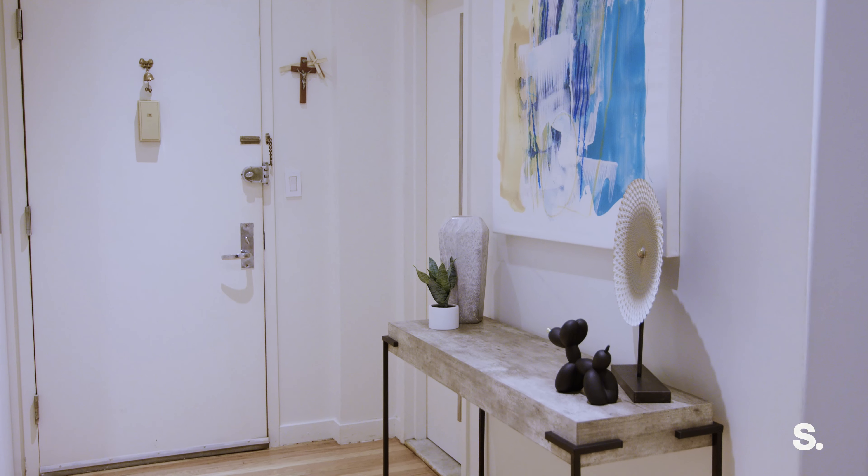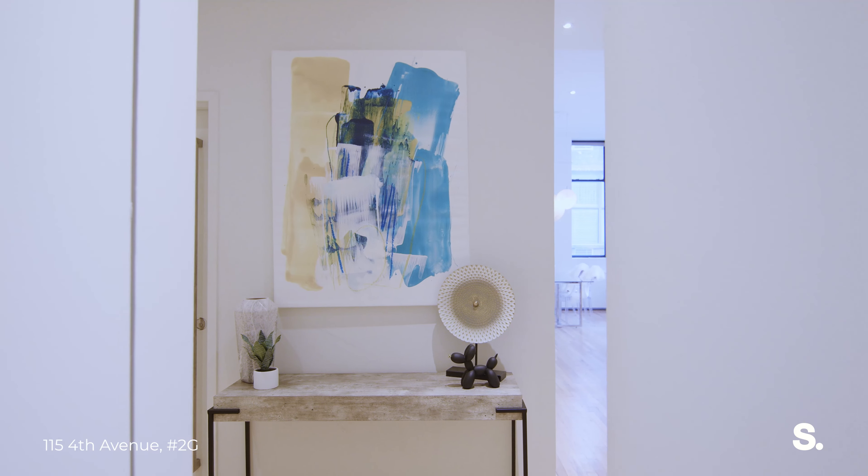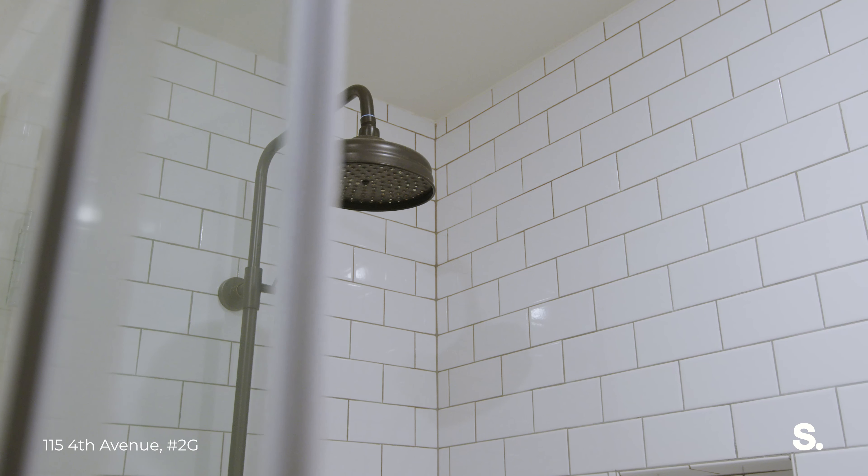As we enter the home, you're immediately met by a generous foyer, perfect for staging art, and right to the left is a full bathroom that's fully renovated.